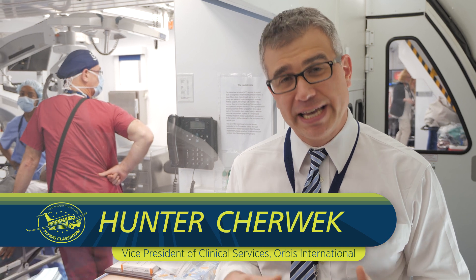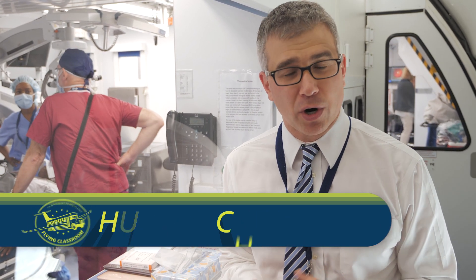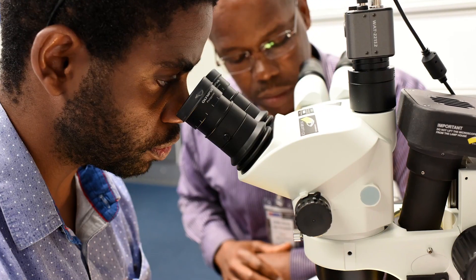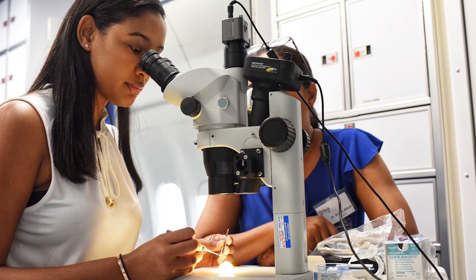It's an onboard eye care facility that's able to give the highest level of eye care no matter where we are in the world. But it's really designed to teach. We've got a classroom and now a state-of-the-art simulation center.